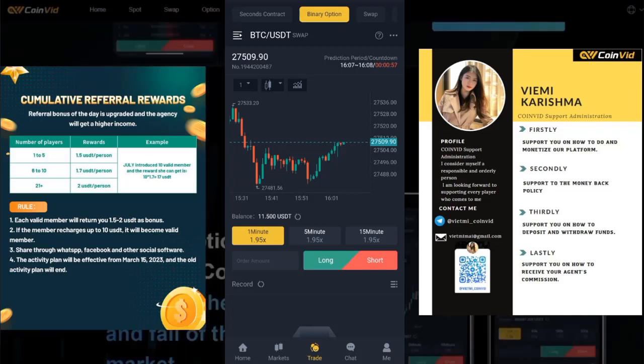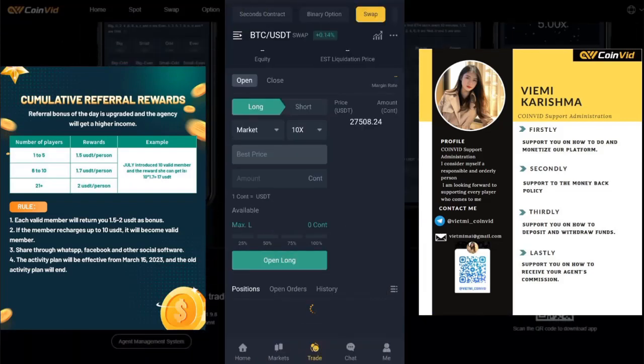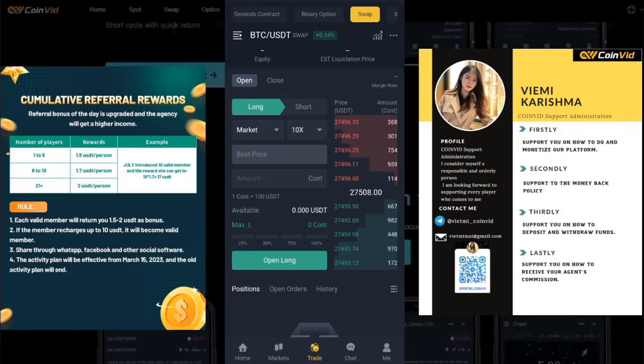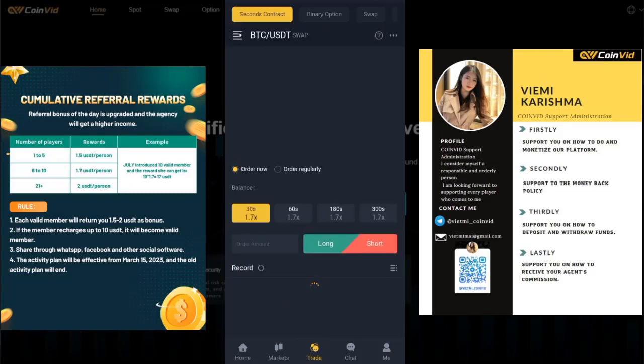There are also binary options and other trading options like swap and spot, as you can see on the screen. What I love about the app is that it is easy to use. You can download it on your phone and start right away. The tasks are simple and don't take up too much time, so you can easily fit them into your daily routine.